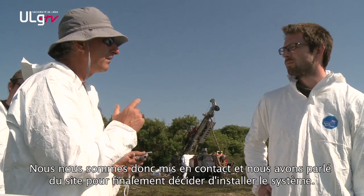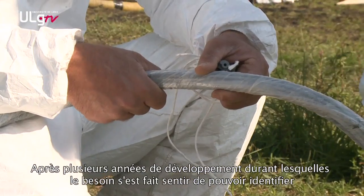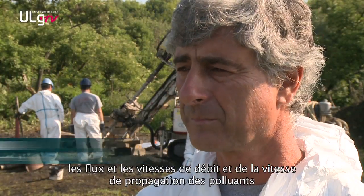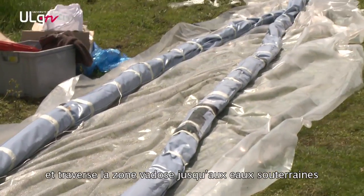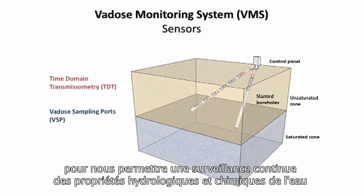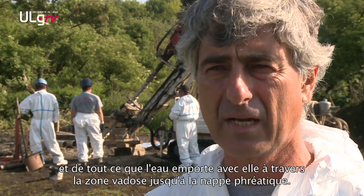We got in contact, talked about the site, and finally decided to install the system. After several years of development, where we saw the need to identify fluxes, velocities of flow, and the velocity of propagation of contaminants, we developed a system that goes from the land surface — or from the contaminant source — all the way through the vadose zone to the groundwater, allowing continuous monitoring of the hydrological and chemical properties of the water and whatever the water is carrying through the vadose zone.